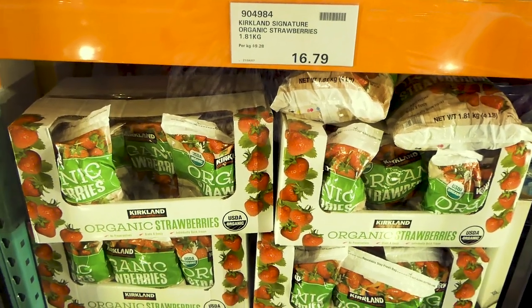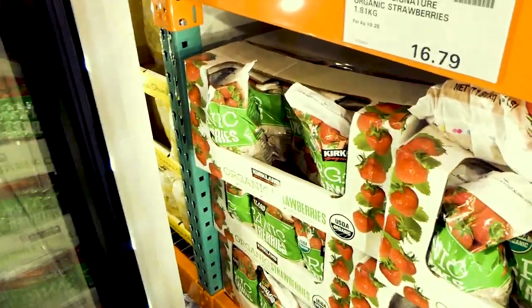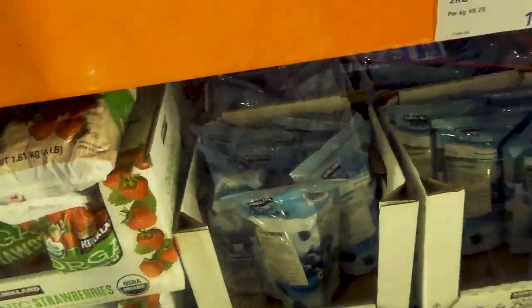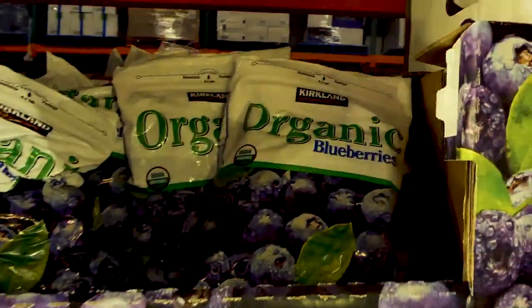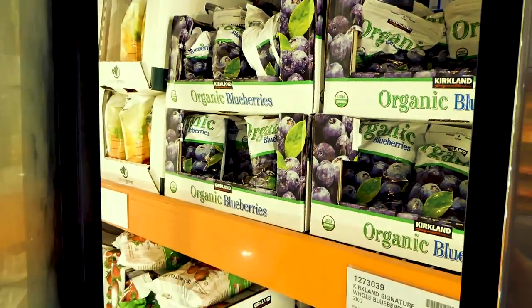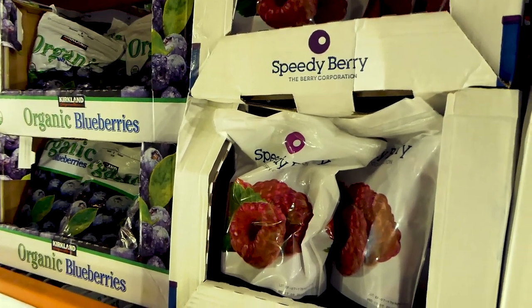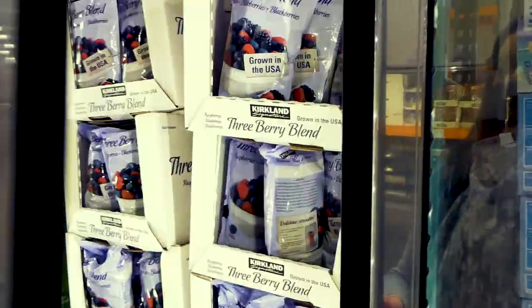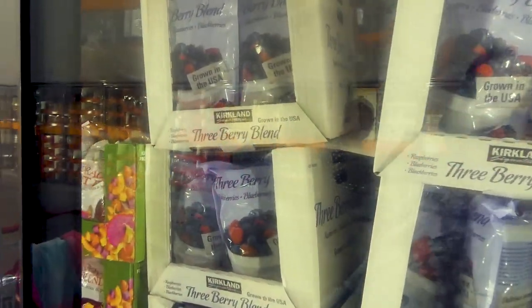We always have some kind of frozen fruit in the freezer, especially for the kids, and I throw them in protein shakes and smoothies. There's the Kirkland Signature organic strawberries — a 1.81-kilo resealable pack for $16.80. I always get the Kirkland Signature organic blueberries — 1.36 kilos for $12.90. Then the Speedy Berry raspberries — one kilo for $12. And the mixed berries with blueberries, blackberries, and raspberries — Kirkland Signature, grown in the USA, a resealable two-kilo bag for $16.